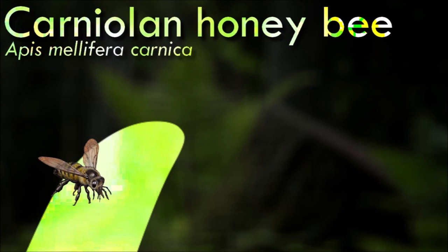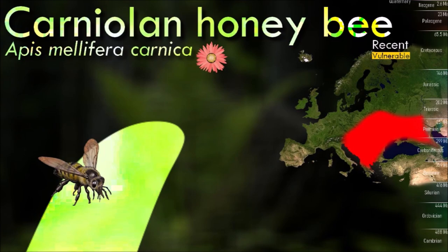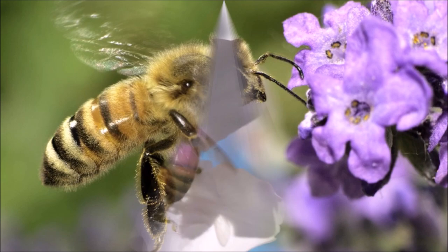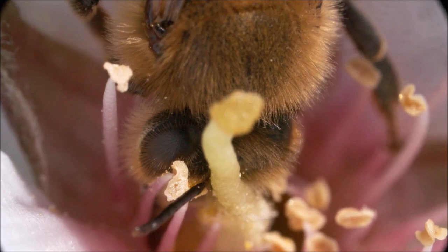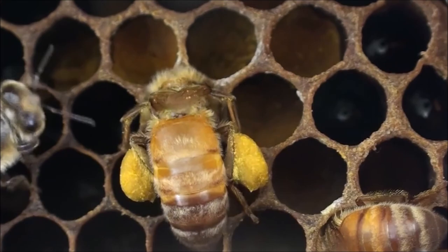European honeybees are highly valued for their honey production. They are bred and managed by beekeepers worldwide for honey extraction. They collect nectar from flowering plants, process it within their bodies, and store it in honeycombs as a food source for the colony. They play a crucial role in pollination, transferring pollen from the male parts to the female parts, the pistils of flowers, enabling plant fertilization and fruit production. These bees communicate with each other through a complex system of pheromones, dances, and sounds. They are also known for their remarkable navigation abilities, using the sun's position and polarized light patterns to orient themselves and navigate back to the hive.